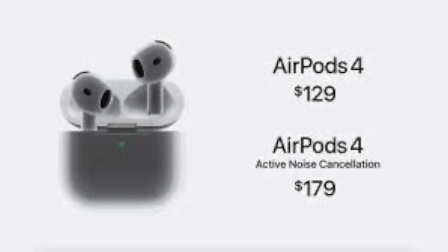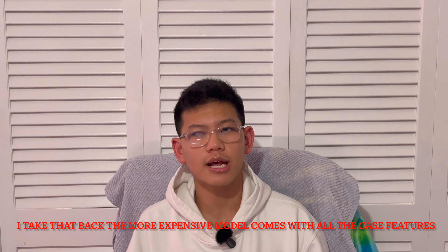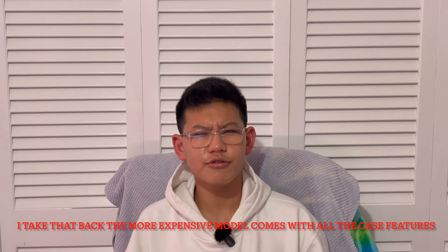Both models come with a special case that has speakers on the bottom, USB-C for Find My functionality, and a new way to pair where you can just tap the case and it pairs. I don't really understand that — I saw Marques do a little review about it, and he was basically just tapping the front of the case and the white light would come on. Definitely leave a comment if you understand what that is.